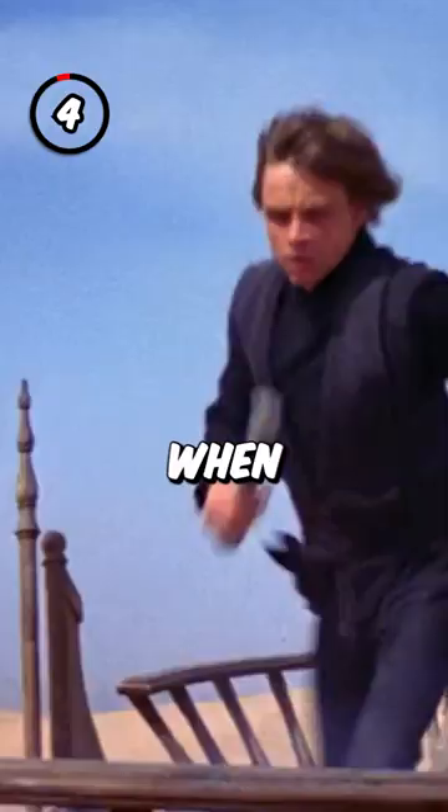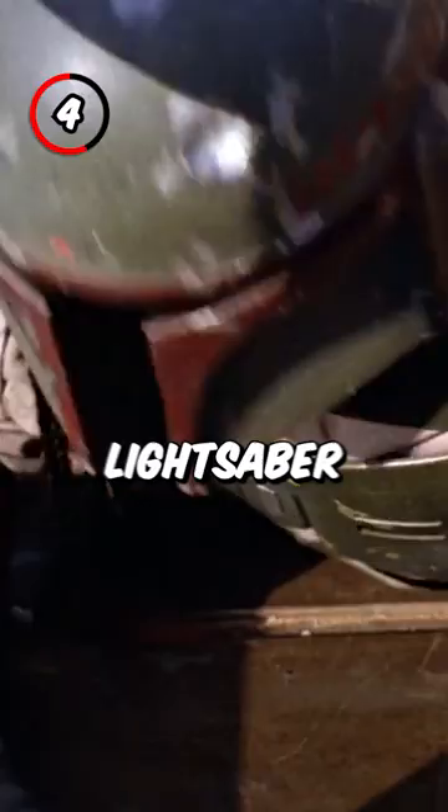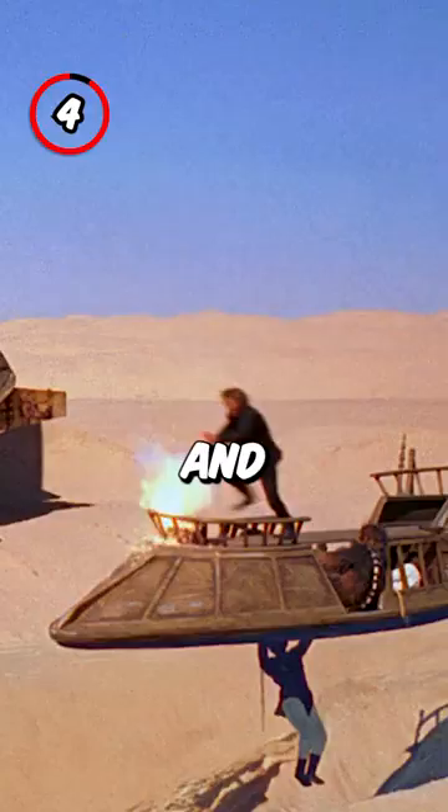Number 4: When Luke jumps from skiff to skiff, it's clear that he's using his prop lightsaber since it's only a third of the length and doesn't even light up.